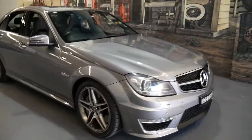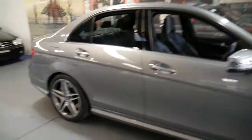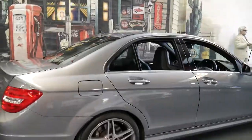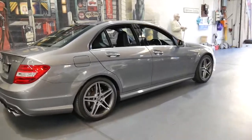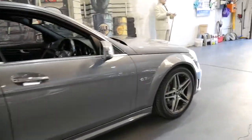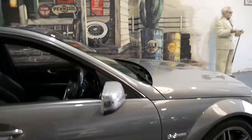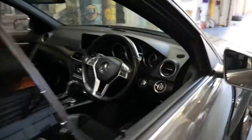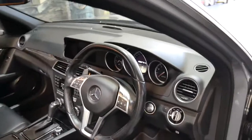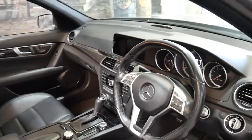This 2011 Mercedes-Benz C63 is actually the MY12 and it's got the updated gearbox, newer lights, and a number of other additions on the interior. It's a very original car with the standard wheels and brakes from new. It's metallic grey with black leather interior and has been owned by a mature owner who's always looked after it and serviced it every single time at Mercedes-Benz of Sydney.